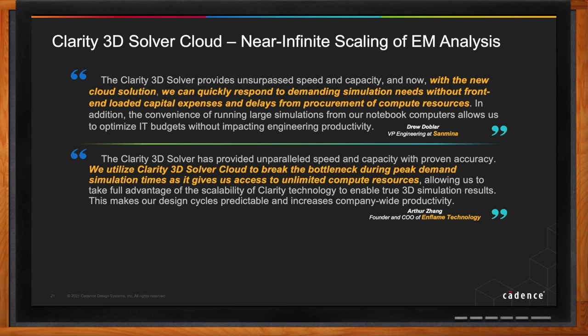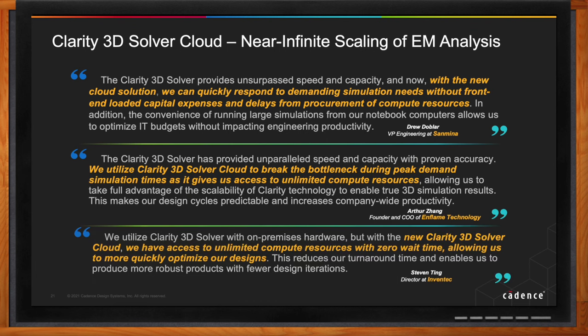Customer quotes from Sanmina and Flame and Invent Tech highlight Clarity 3D Solver Cloud. The response is unanimous — customers love this new computing model because for the first time it provides instant access to unlimited computing resources in the cloud. Most importantly, once you purchase the license, the compute capacity and capability that comes with it is included.